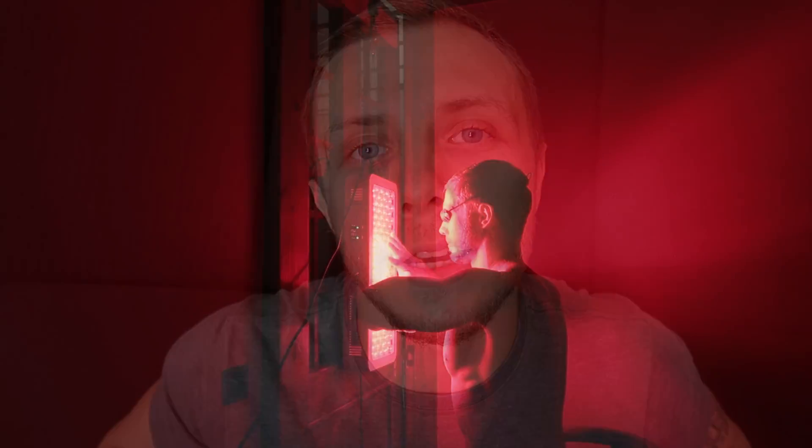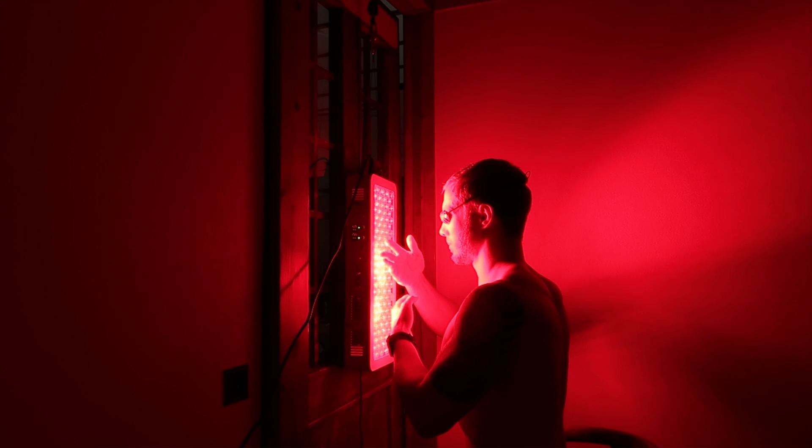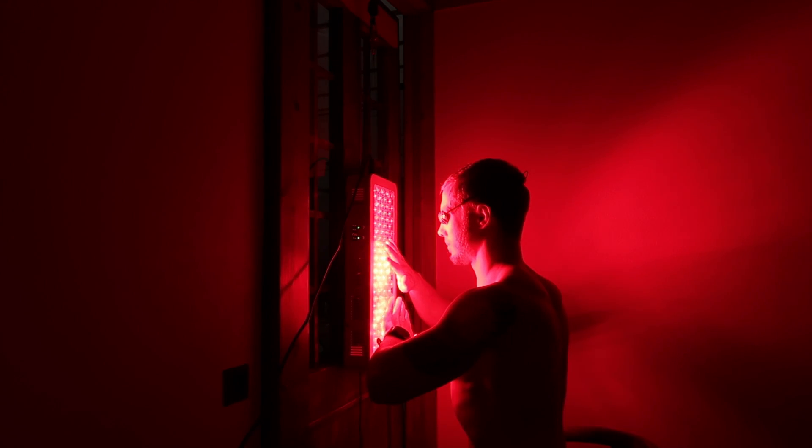One of the other benefits of red light therapy is supposed to be reducing inflammation. After I do a jiu-jitsu class, I'm usually really sore in my finger joints the next day. So the last few weeks I've been putting my hands in front of the red light therapy device for five to six minutes, separate from my normal session where I do my face and upper chest. I really think it's kick-starting the healing and recovery process, because the next day my hands feel a lot better than they were before I started using red light therapy.